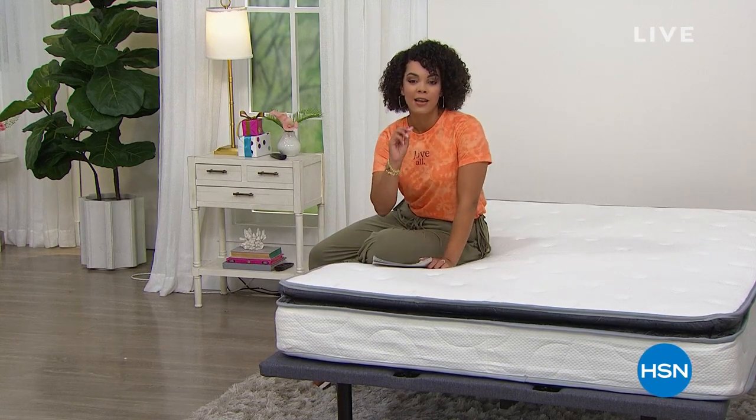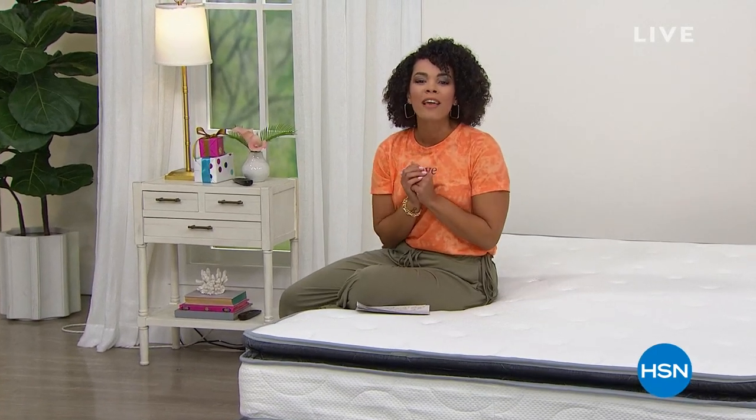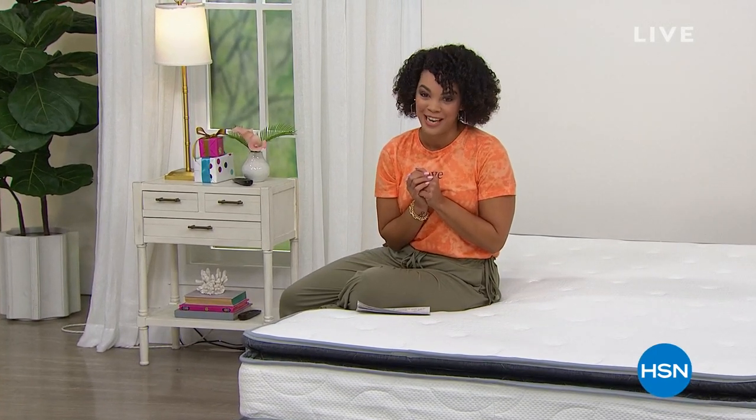We're going to give you a six-piece set of sheets. You're going to get four pillowcases, a flat sheet, and a fitted sheet for $25. It's our Today's Special.